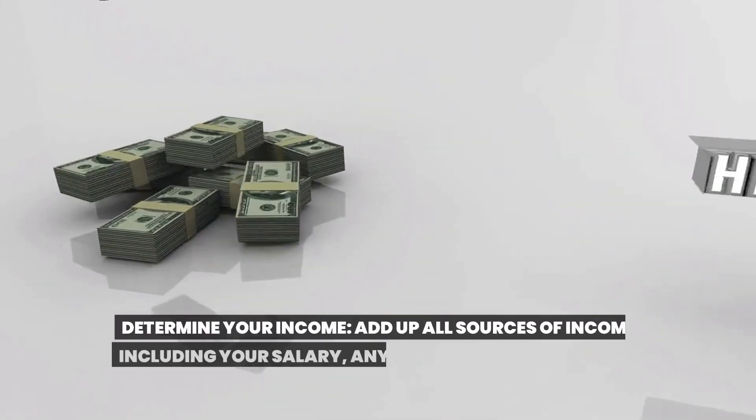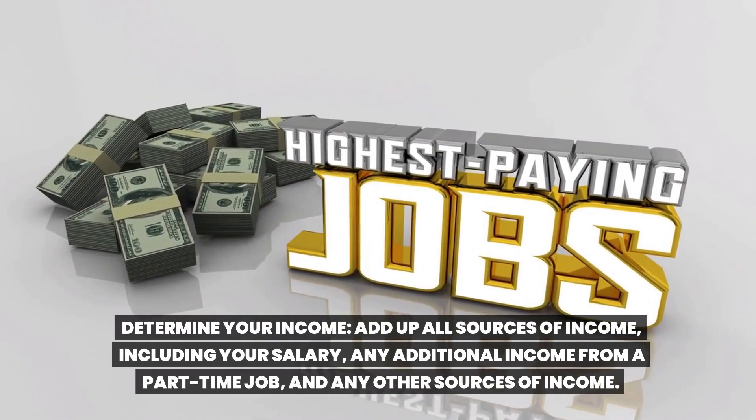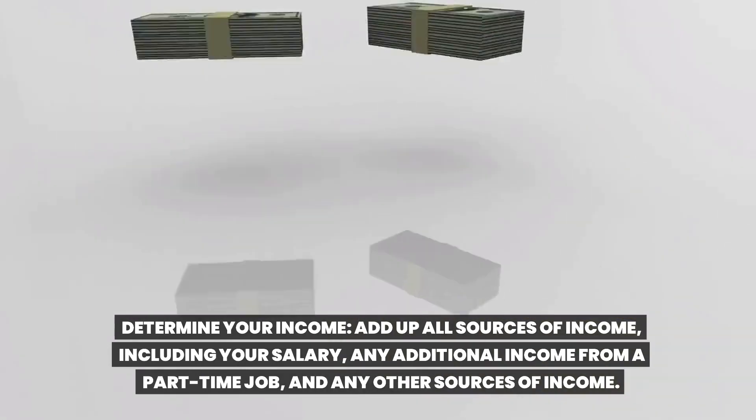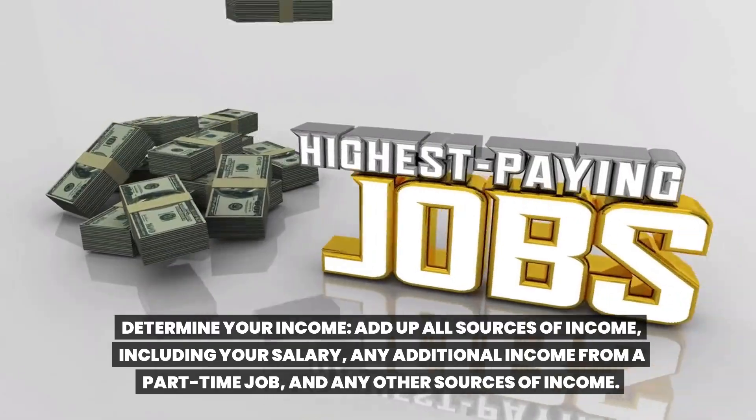Determine your income. Add up all sources of income, including your salary, any additional income from a part-time job, and any other sources of income.